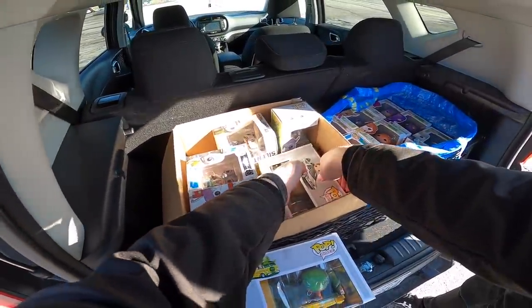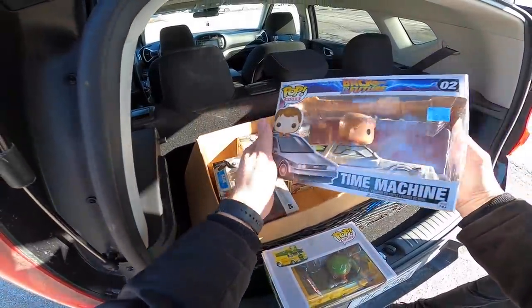This Back to the Future one is so cool. Hey guys, it is Wednesday, February 3rd, and I have eight eBay orders to ship out. Let's get to work.